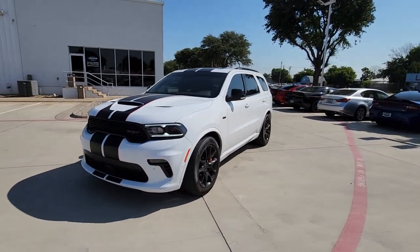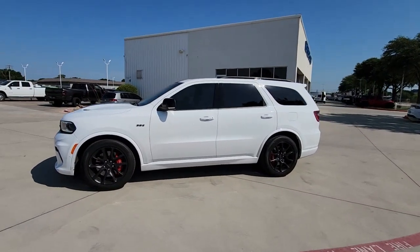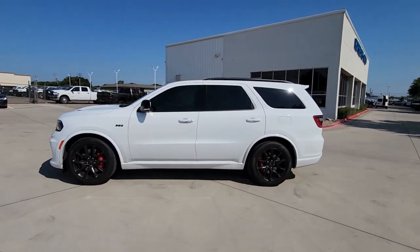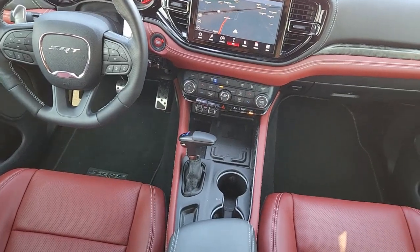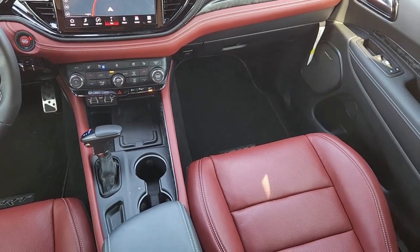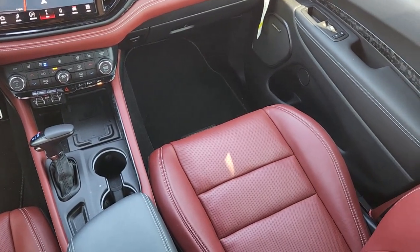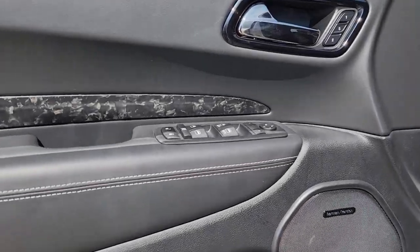These are just some of the great options this vehicle comes with: heated steering wheel, Apple CarPlay and/or Android Auto, heated and/or cooled front seats, pre-collision system, keyless entry, sun/moonroof, navigation system, heated driver seat, heated rear seat, and power liftgate. Get the SUV that's got the style and strength to get the job done right.